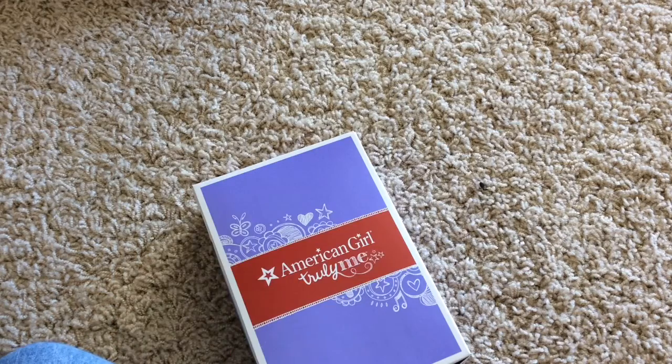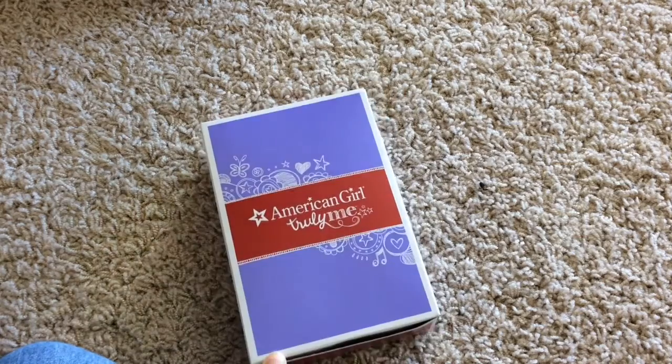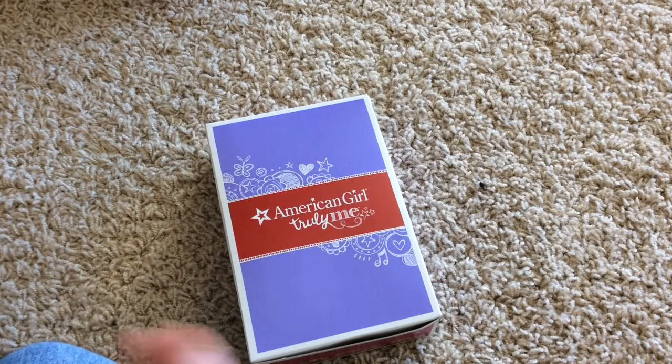So I got — surprise surprise — the red hearts ruffle outfit. When I saw it online I initially hated it because it just looked Bitty Baby-ish in the catalog. But when I saw it on number 21 in the store, I knew I had to have it because I have number 21, Shelly, and oh my gosh it looks so good.